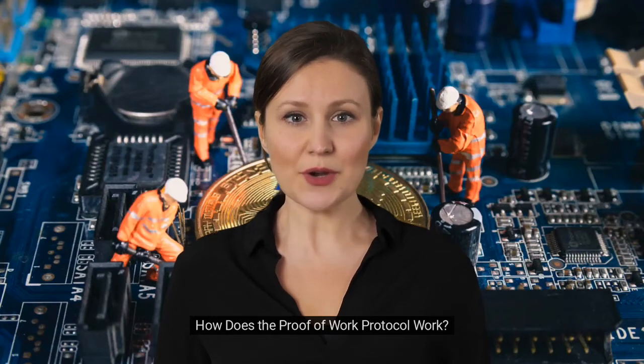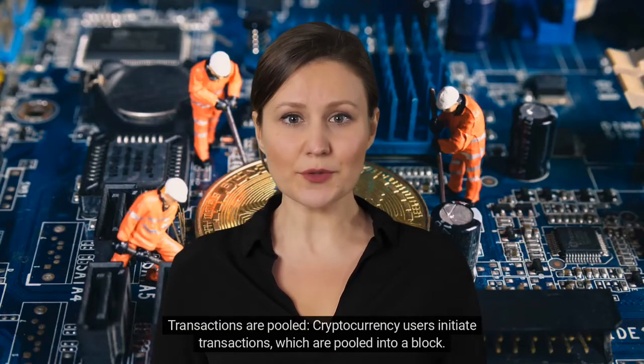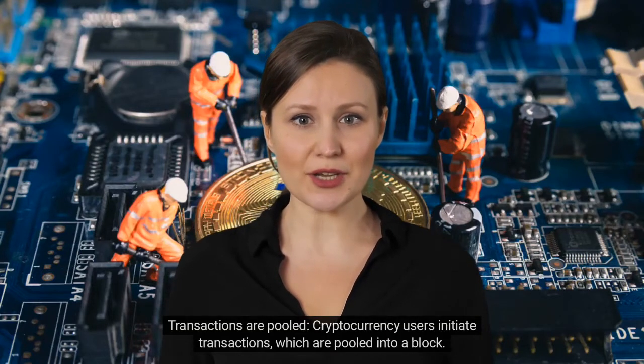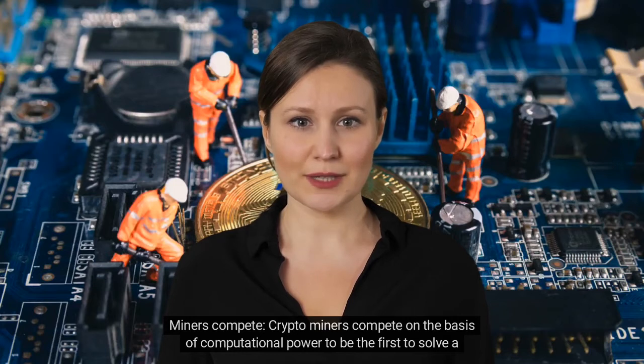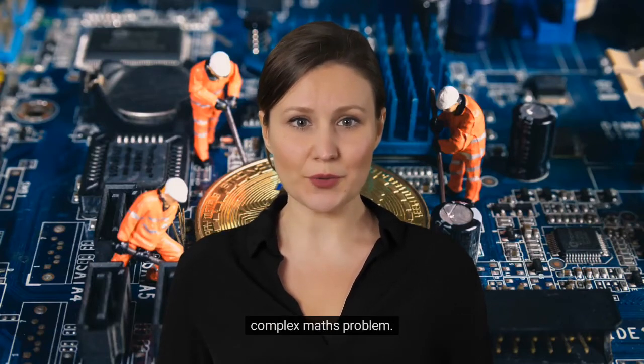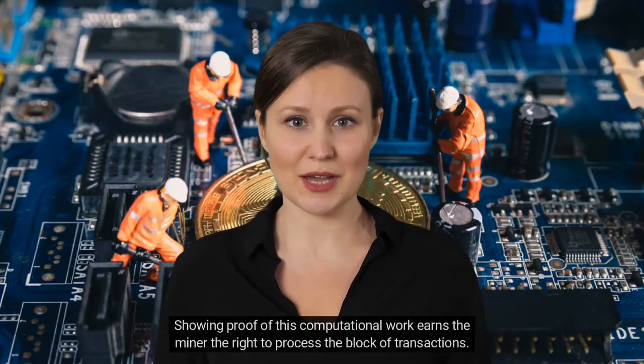How does the proof-of-work protocol work? Here's how it works step-by-step. First, transactions are pooled: cryptocurrency users initiate transactions, which are pooled into a block. Then, miners compete: crypto miners compete on the basis of computational power to be the first to solve a complex math problem. Showing proof of this computational work earns the miner the right to process the block of transactions.